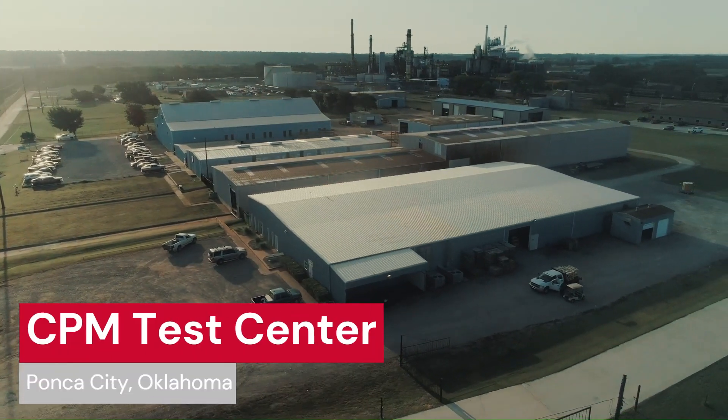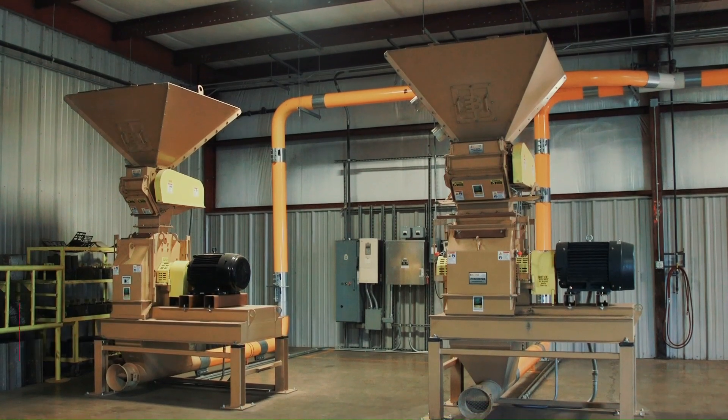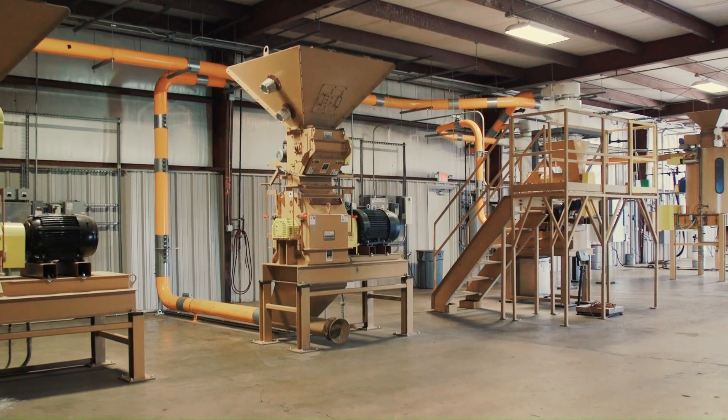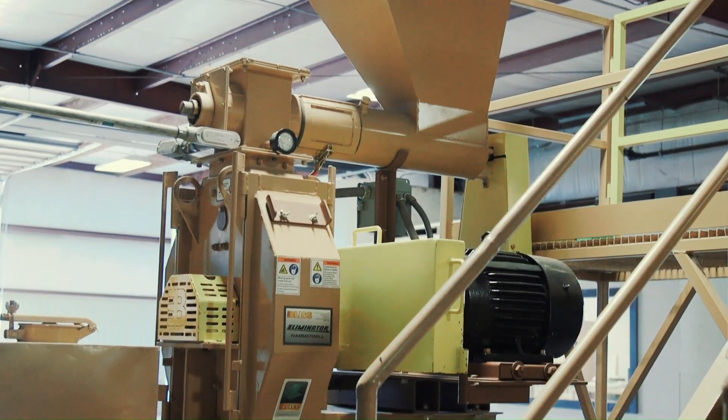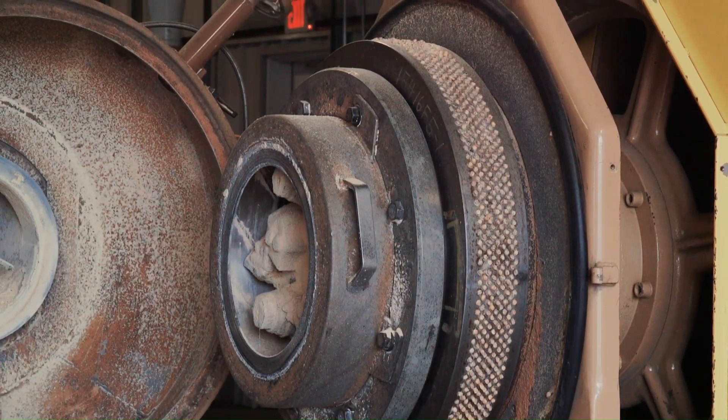Welcome to the Test Center in Ponca City, Oklahoma. We have a variety of testing capabilities on several different machines, including hammer mill, pellet mill, op-flow cooler, shred finisher, and mechanical briquetting press.